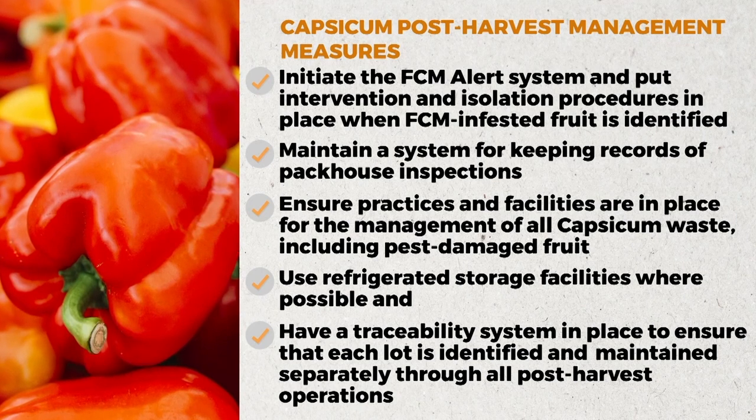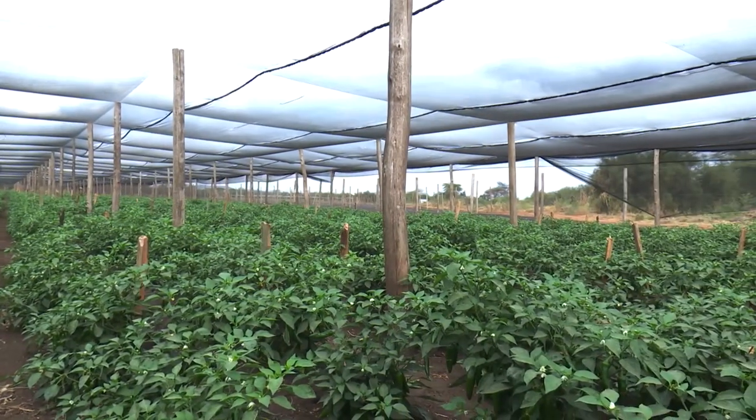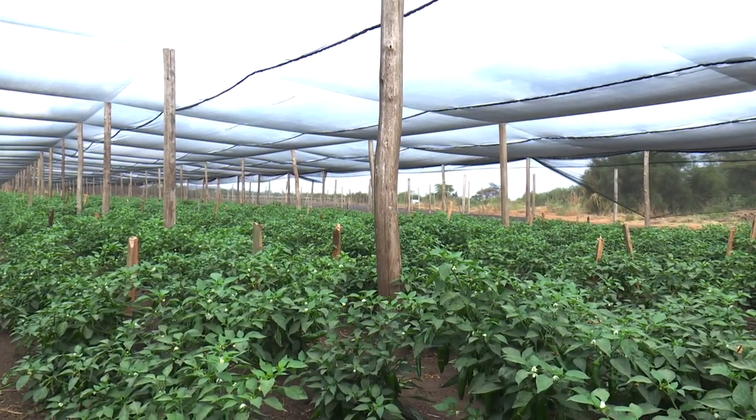The methods currently used in Kenya are effective, but most growers have not been placing their pheromone traps or delta traps strategically as required. With more awareness and training, significant intervention can be made at the production sites — the greenhouses — to reduce the incidence of the pest progressing to the packhouse stage.